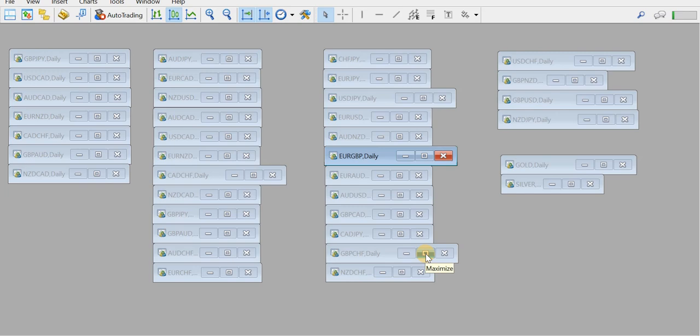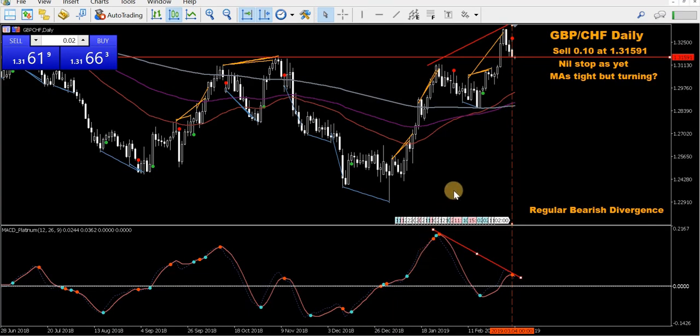We'll do the other Pound pairs because there are very similar setups. This is the Pound Swiss — also a new sell trade this morning. Very similar to the Euro Pound except the opposite direction — it's a sell. The MAs are starting to spread and head up. I wouldn't say we're trading against the trend as yet, but looking from back around Christmas, this thing's been heading up, so it's in an uptrend — making it a high risk trade. We're turning down, trading down towards the MAs. We've got regular bearish divergence: a nice high on price but a lower high on the MACD Platinum. Looking to trade back down. That's the Pound Swiss.